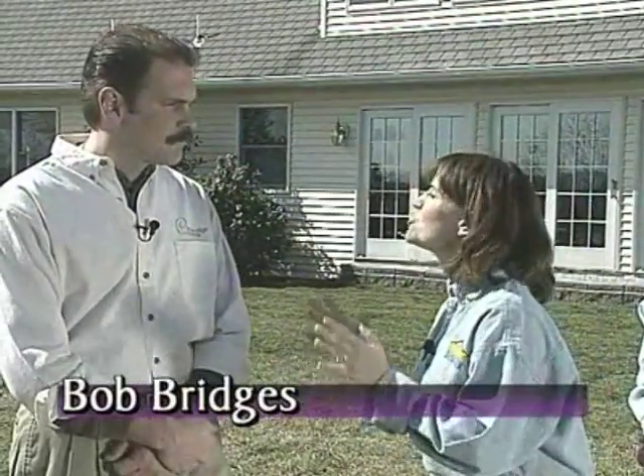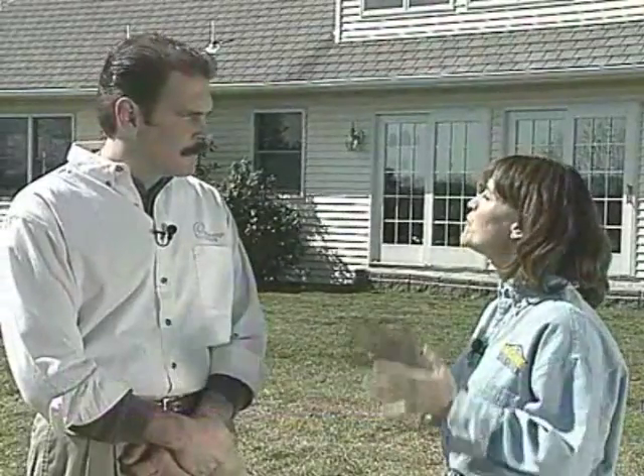Joining us today to make sure we're doing it all right is Bob Bridges from the good folks at Cambridge Pavers. Bob happens to be an expert at paving stone installation. We have just seen beautiful backyard patios, even driveways and swimming pool decks done with Cambridge interlocking paving stones — they always look just gorgeous.